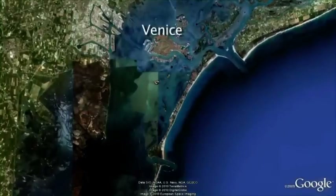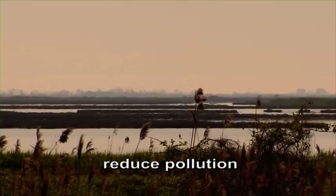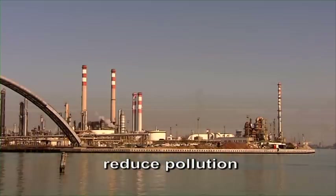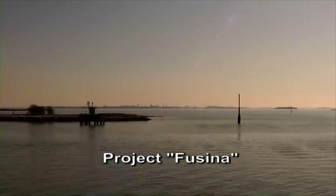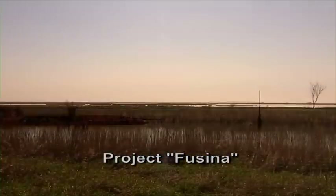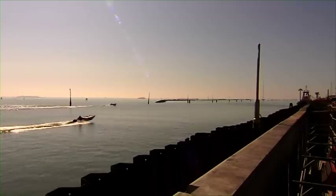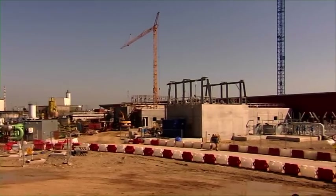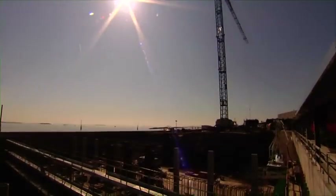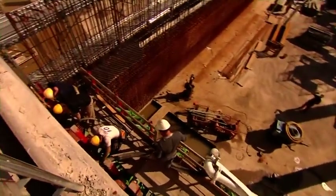Venice Lagoon is one of the biggest lagoons in the Mediterranean Sea. In order to reduce the growing pollution through industry and agriculture, the regional government of Veneto initiated the project FUSINA, one of the most important holistic environmental projects in Europe. The new wastewater treatment plant FUSINA collects and purifies the water which has hitherto flowed directly into the lagoon and polluted it.